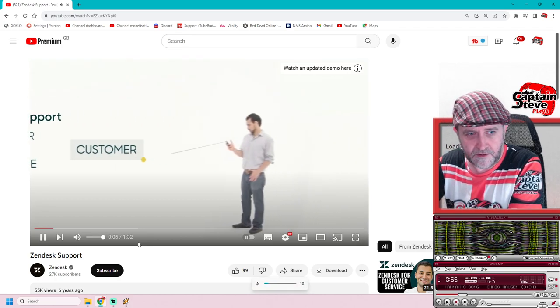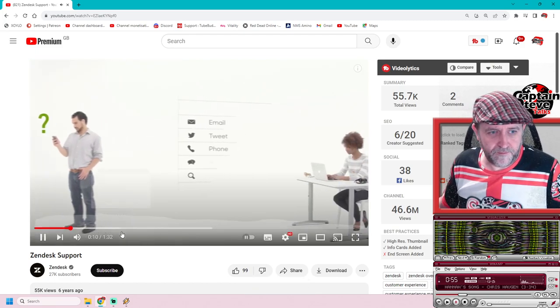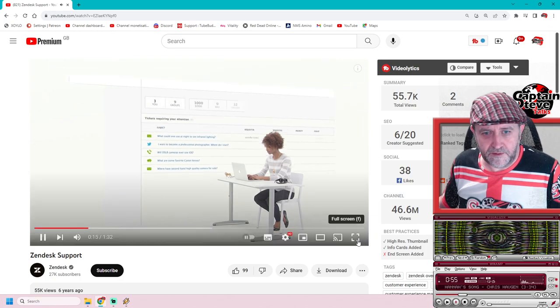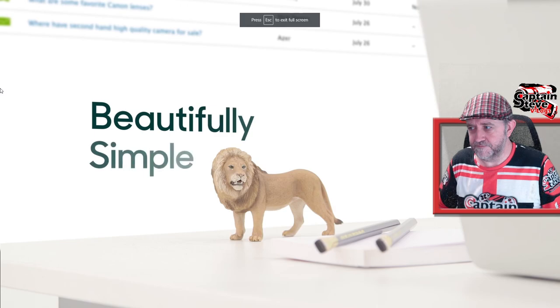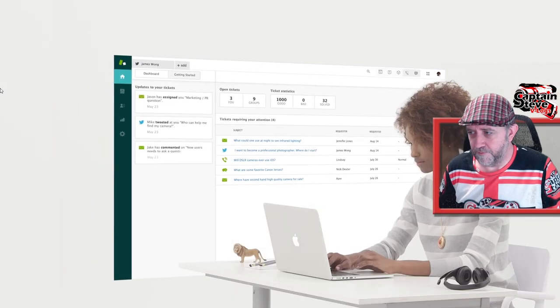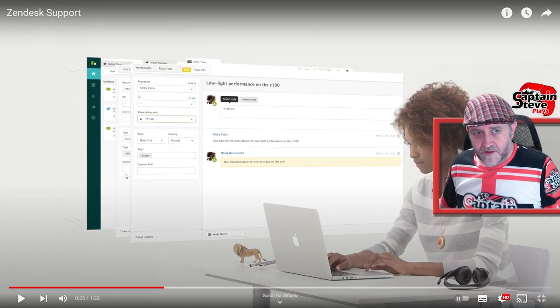Customer service starts with a question — an email, tweet, phone call, chat, or searching your help center. Zendesk collects all these conversations and brings them into one place, which is easy to set up and simple to use. For support agents, it highlights conversations that require attention and enables work on multiple tickets.